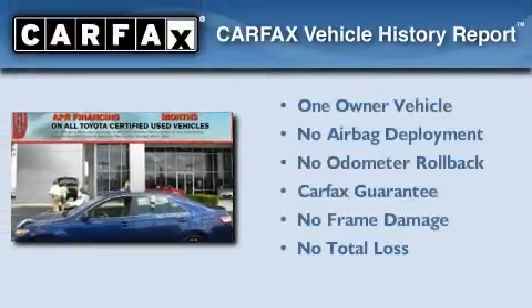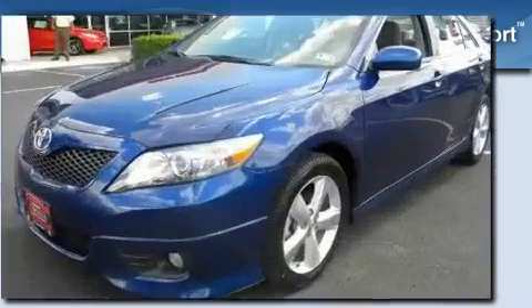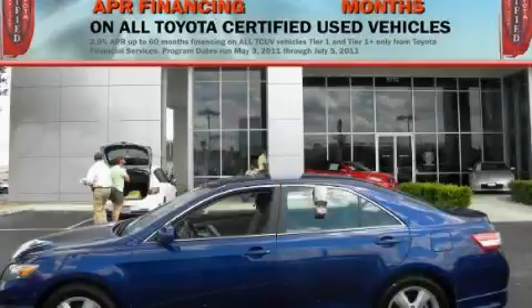This sedan has had only one owner, and it qualifies for the Carfax Buy-Back Guarantee. Contact us today and schedule your opportunity to see this vehicle in person.